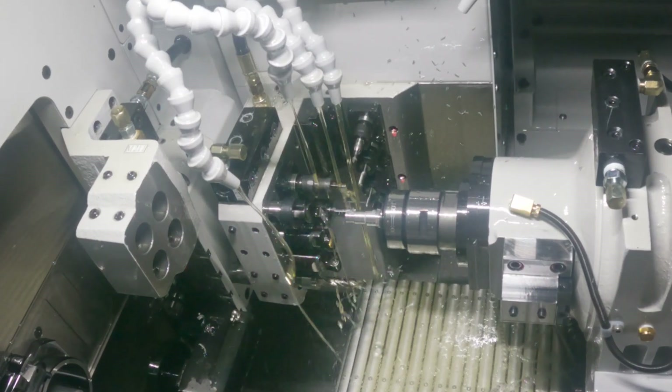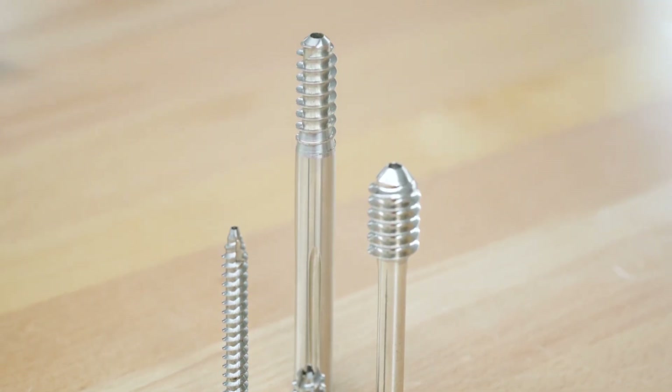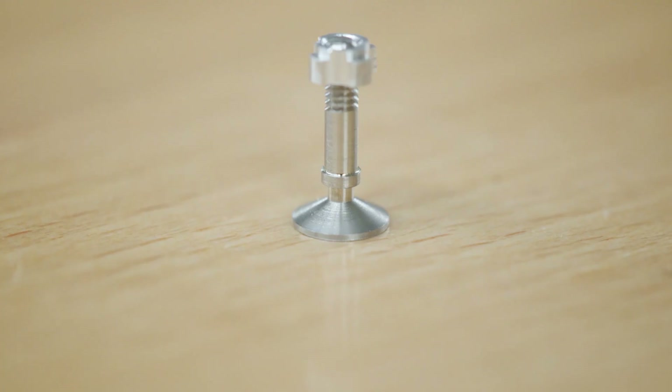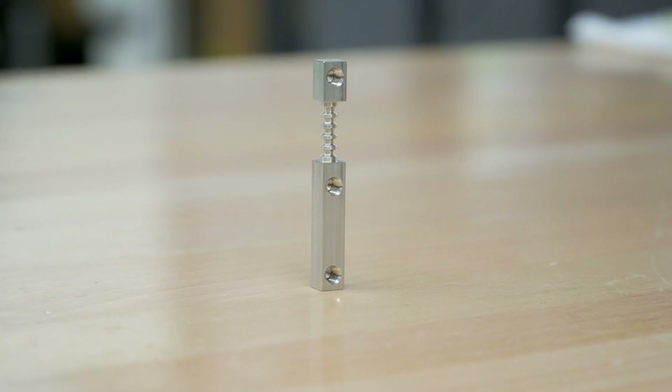The Swiss Tech and Mastercam partnership benefits us and our customers by helping us to program complex parts that we just generally can't program from off of a print. For milling, engraving, difficult contours — Mastercam, you put the solid in and it generates the code for you, and it comes out perfect every time.